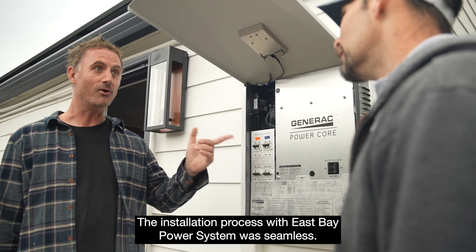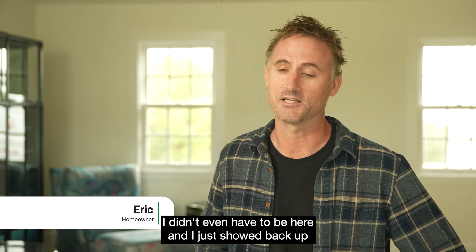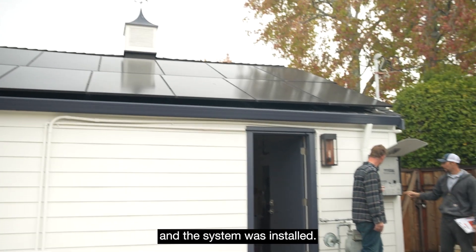The installation process with the East Bay power system was seamless. I didn't even have to be here — I just showed back up and the system was installed.